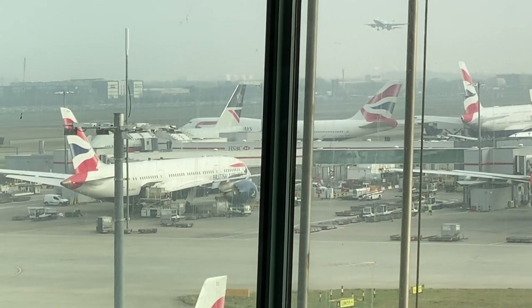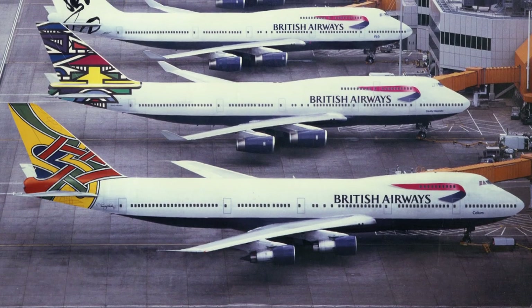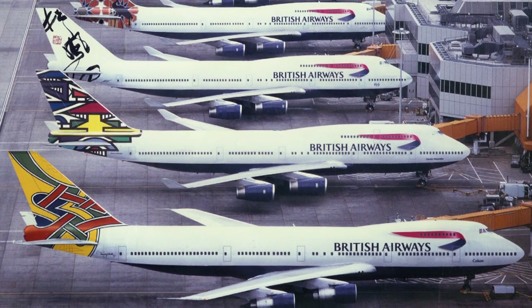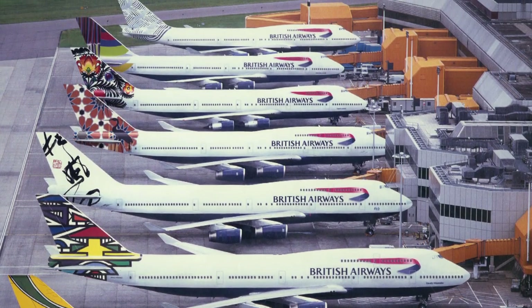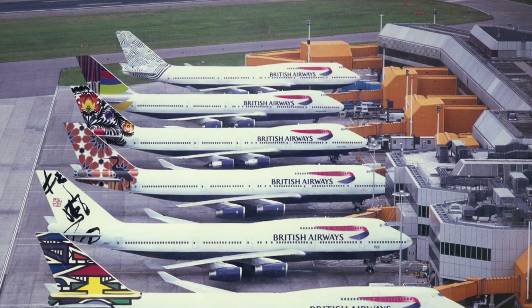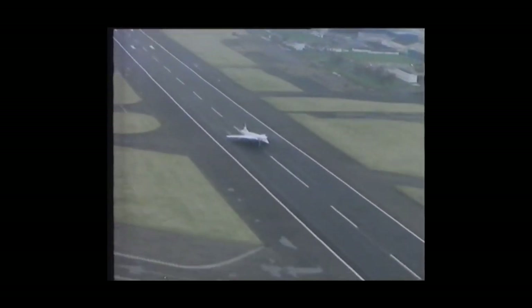However, just the new livery wouldn't cut it with international passengers. So the airline launched the Utopia Project, which was also known as the Ethnic Livery Program. The Utopia Project was a plan to paint each aircraft with a unique tail representing a part of the world. The original plan was that every aircraft in BA's fleet would have an ethnic tail, with the only exception being Concorde, which was originally going to be the only type of aircraft with the full Chatham Dockyard livery.